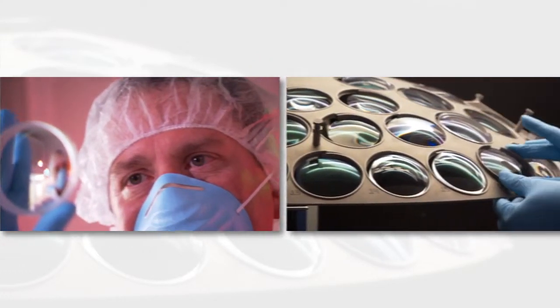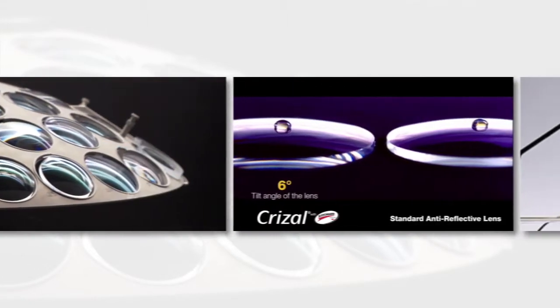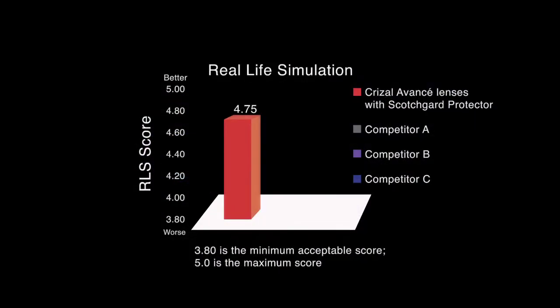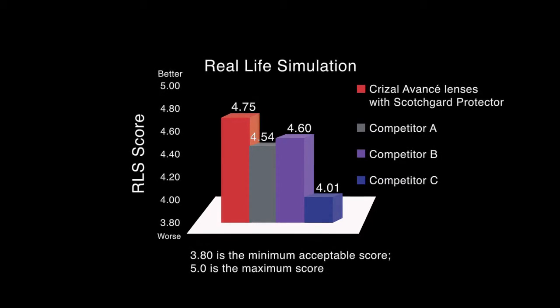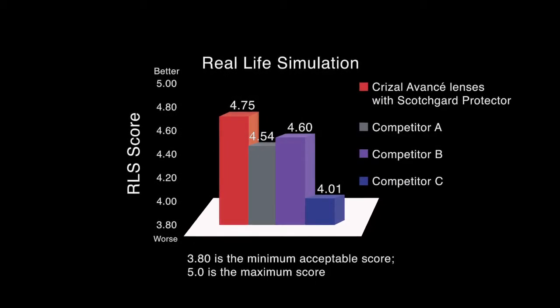In order to determine how our AR lenses will function in the real world, we use industry-standard tests that definitively demonstrate advantages your patients will appreciate. As shown in this chart, Crizal Avancé lenses with Scotchgard Protector lead the industry in testing that simulates the real-life exposure lenses are subjected to.